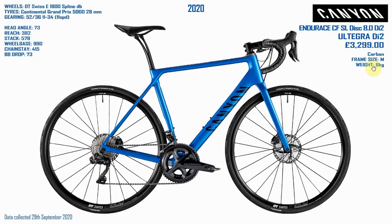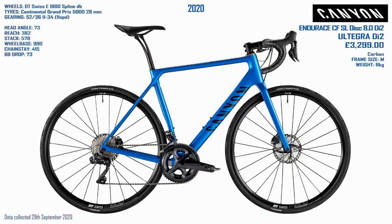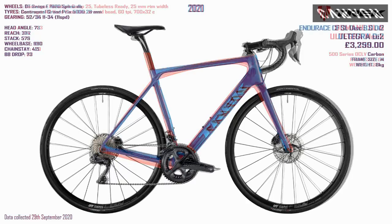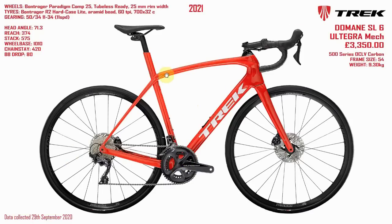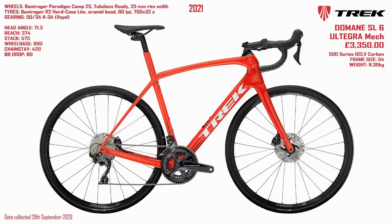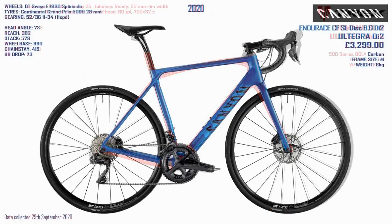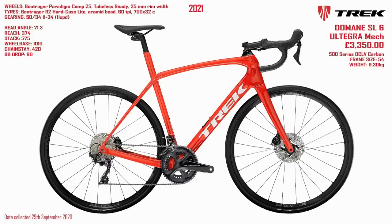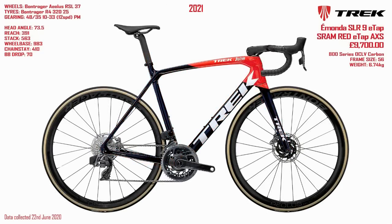Moving back on with Rudy's comment, let's compare the Endurace to the Domane. We can immediately see that the Domane is a good bit longer in the wheelbase, slacker, with longer chainstays — I'd say this is moving towards gravel territory. This bike is heavy at 9.3kg compared to 8 for the Canyon, a little bit more expensive, and this is only mechanical whereas the Endurace is Di2. That's quite a big deal. I think I'd stick to the Canyon there.